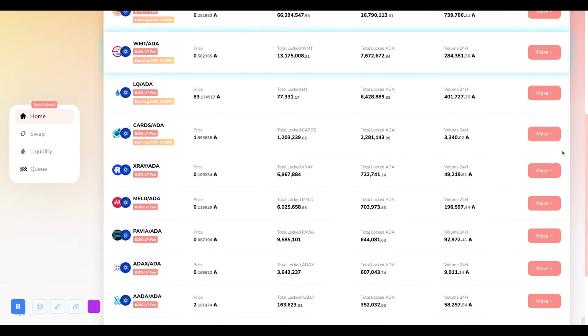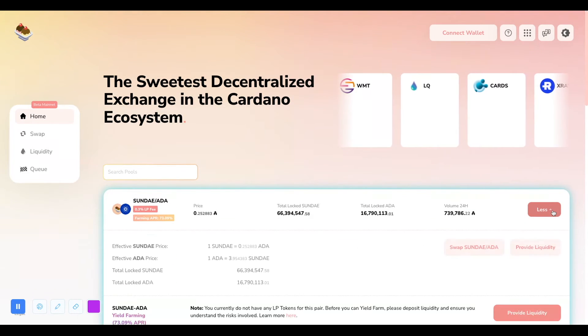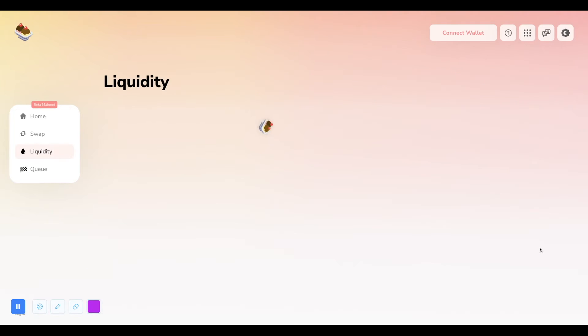Head over to the home screen and select your pool. For example, if you want to jump in the SUNDAY/ADA pool, click the More button and then click Provide Liquidity. Follow the steps on the next screen to create the pair. Transaction times have improved drastically, but if it takes some time for the transaction to process, don't be alarmed. Transaction times are not a reflection of poor technology on the SundaySwap side — it's a result of the limits the Cardano developers have currently placed on the network to protect the network and its users.